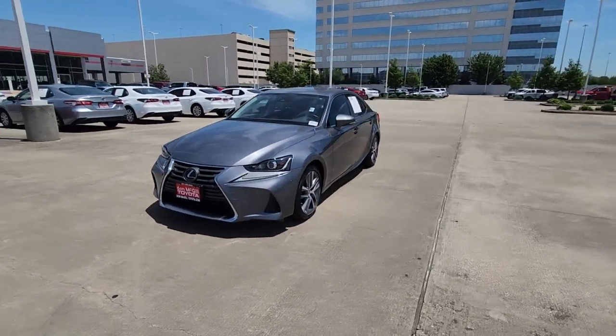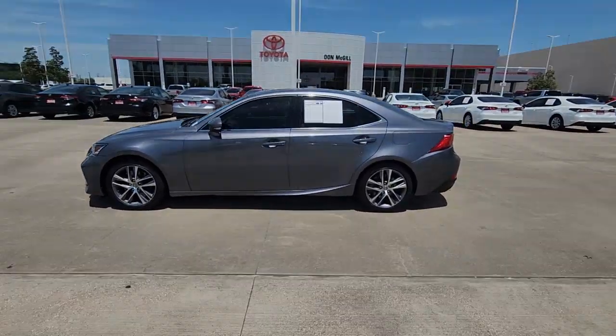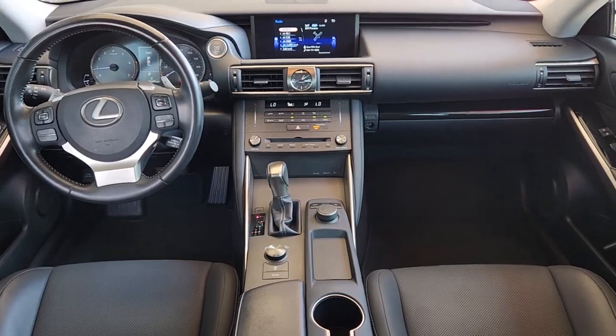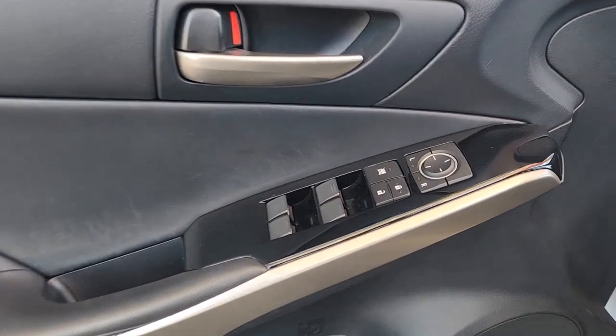These are just some of the great options this vehicle comes with: moonroof, keyless entry, power passenger seat, heated mirrors, fog lamps, satellite radio, aluminum wheels, dual-zone AC, power driver's seat, alarm.